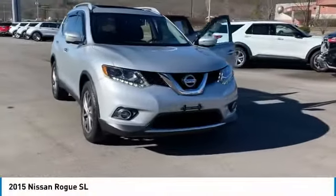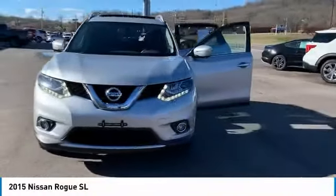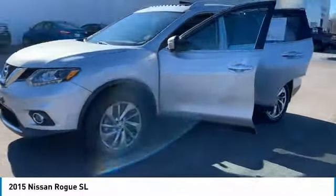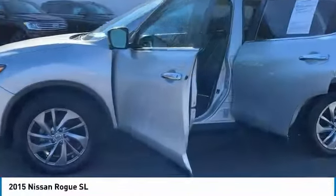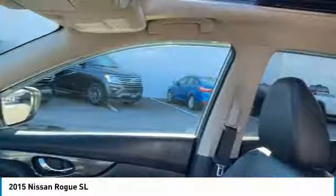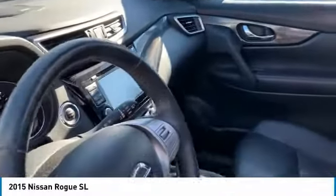We are pleased to show you the 2015 Rogue. The stylish Rogue gets 27 miles per gallon and still boasts nearly 58 cubic feet of cargo space. With a 5-star side impact safety rating and confident handling, the Rogue is more than you expect and everything you deserve.